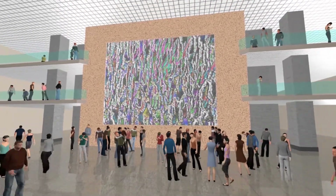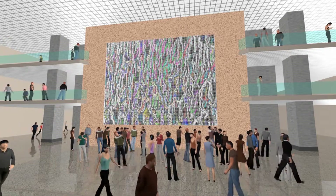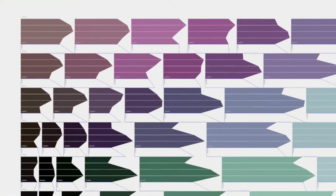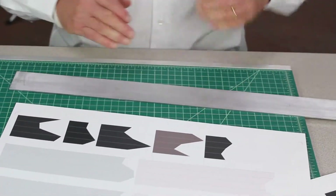Feedback, the sculpture, will be based on an image generated by a computer program that simulates video feedback and produces what I believe is a whole new breed of fractals. Feedback will be a monumental paper sculpture measuring 34 feet by 24 feet, perhaps the largest paper sculpture ever made. It will be assembled from over 300,000 unique, pre-engineered, and pre-printed paper elements.